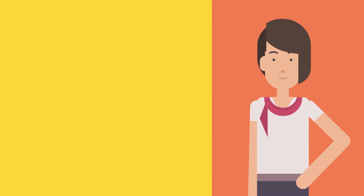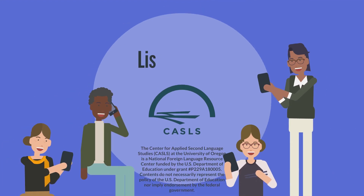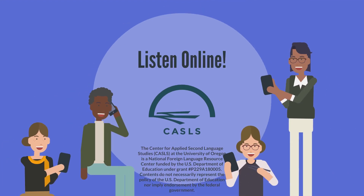Once you have listened at a slower pace, try the video again at a normal speed to see what you pick up. Then try a similar video at a normal pace to see how much you have improved. Now, get out there and practice listening online.